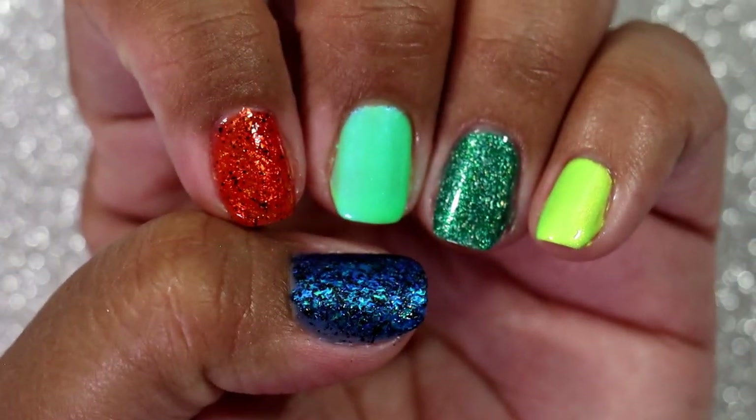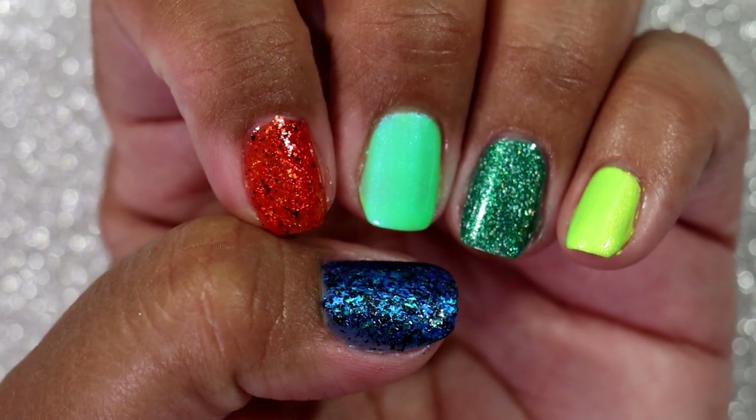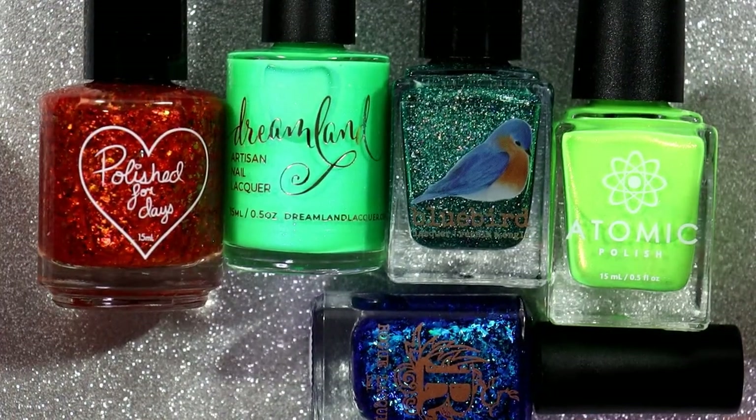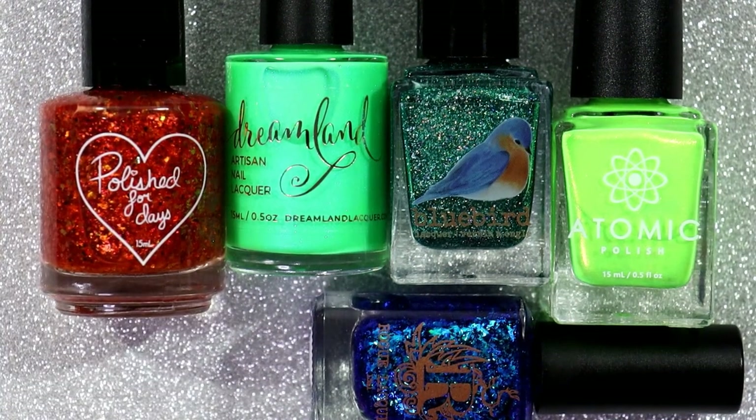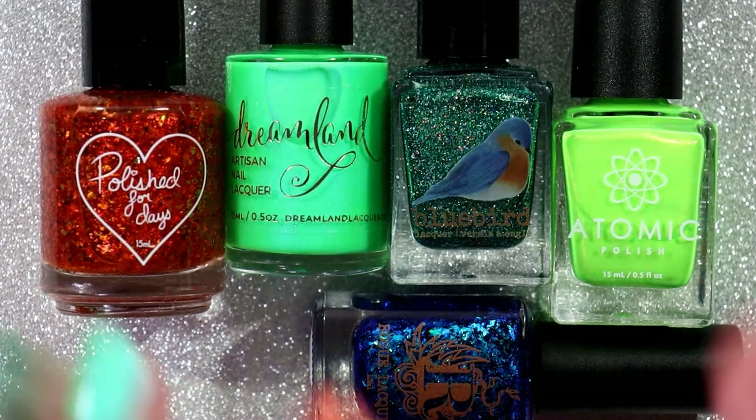I love everything that I got, especially the non-polish products. Let me know in the comments if you purchased any of these polishes and which one was your favorite. Thank you so much for taking time out of your day to watch this video. I hope you enjoyed it and I'll see you in my next one. Bye!